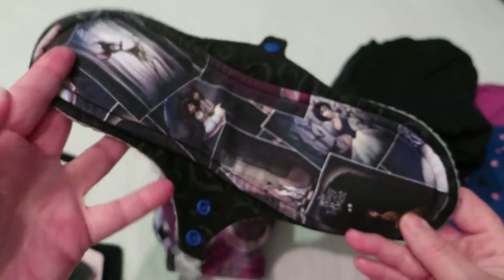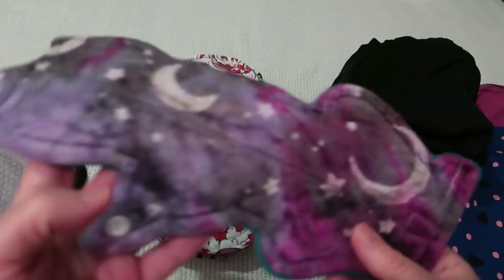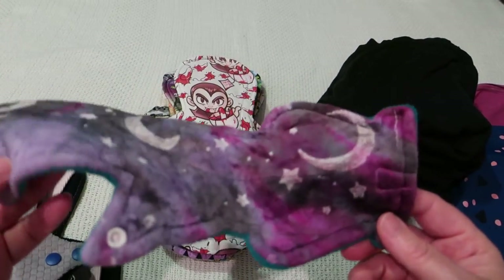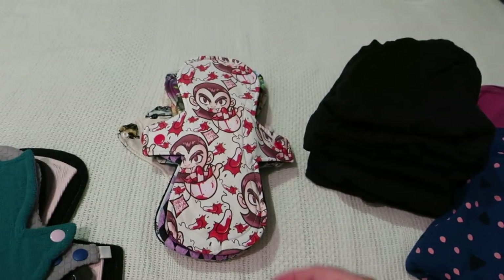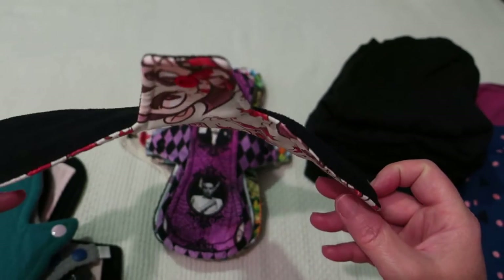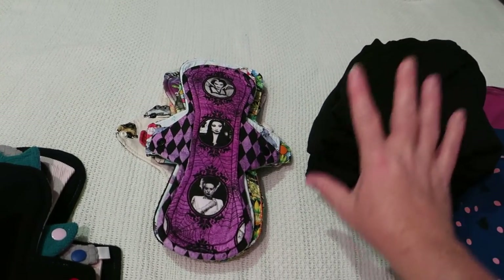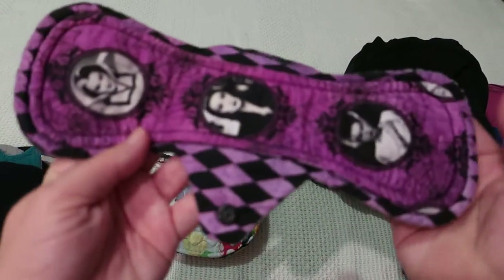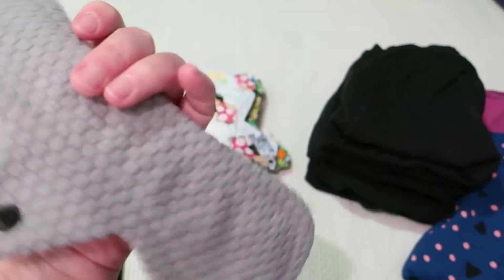This one is by A Splendid Story — cotton lycra with super heavy organic bamboo fleece core and soft shell fleece on the back. This 10-inch by Kitty Cat Cloth is organic bamboo velour topped, fleece cotton core, and grid WinPro on the back. This 10-inch by Keller Bear Creates is cotton topped, cotton flannel, PUL, bamboo French terry core, and micro fleece on the back — keep in mind I was wearing my Love Luna as backup. This 10-inch by A Splendid Story is cotton lycra topped with super heavy organic bamboo fleece core and soft shell fleece on the back.